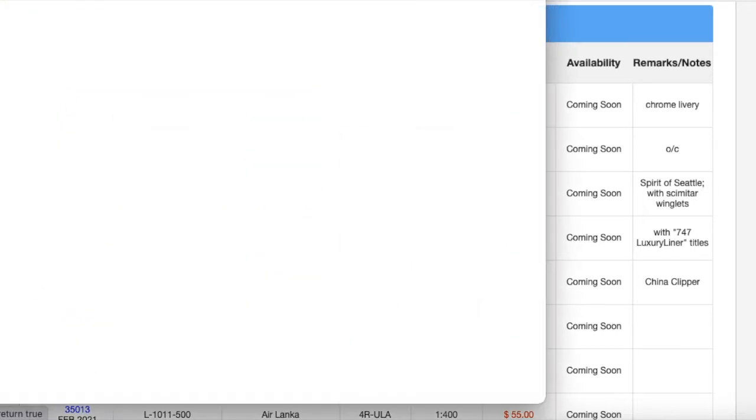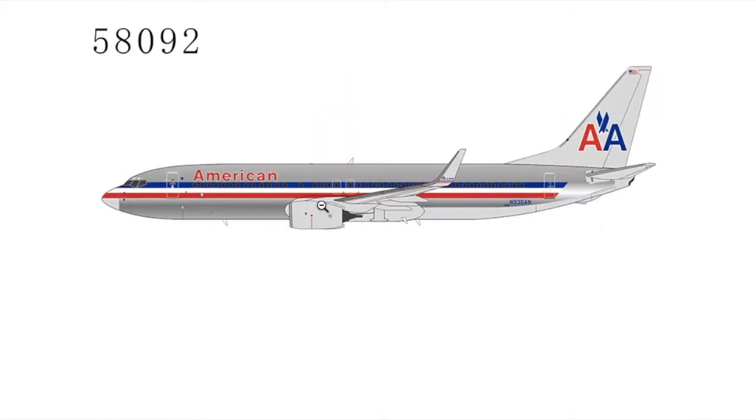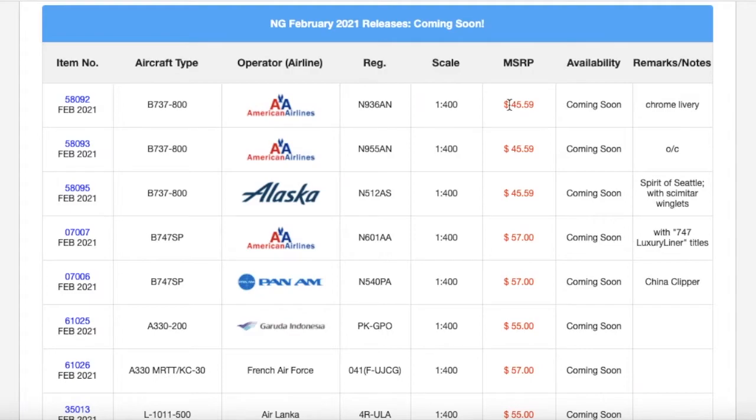We have this American Airlines 737-800 in the chrome livery. Looks pretty nice, and NG actually did add a gray bottom. I know this is pretty new — NG's older American chrome aircraft, like chrome 737s, they just had a gray bottom, but they made the bottom of this aircraft chrome too. So that's actually pretty cool. The registration is N936AM, and the price is $45.59. Of course, it is 1:400 scale.